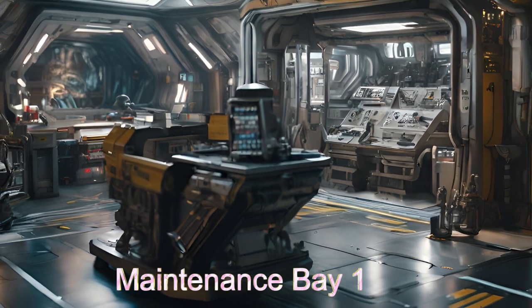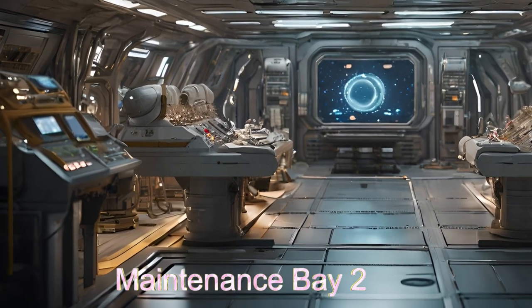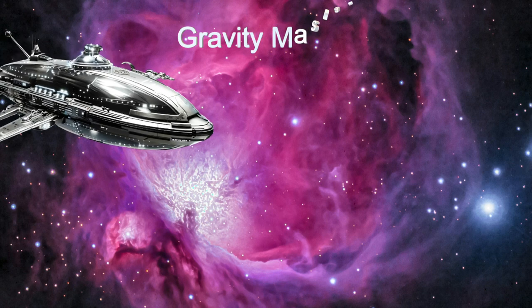Join us in the vast expanse of space as we explore this ship's advanced repair infrastructure and rapid deployment capabilities, reshaping the future of interstellar ship repair. Witness the marvels of the Gravity Master from the Terzan-10 Cluster.